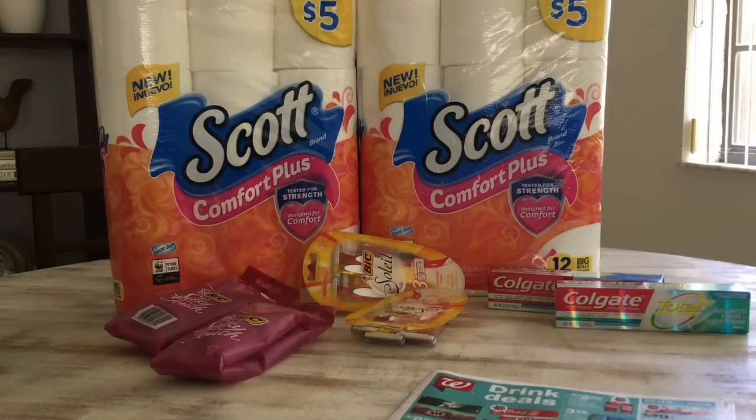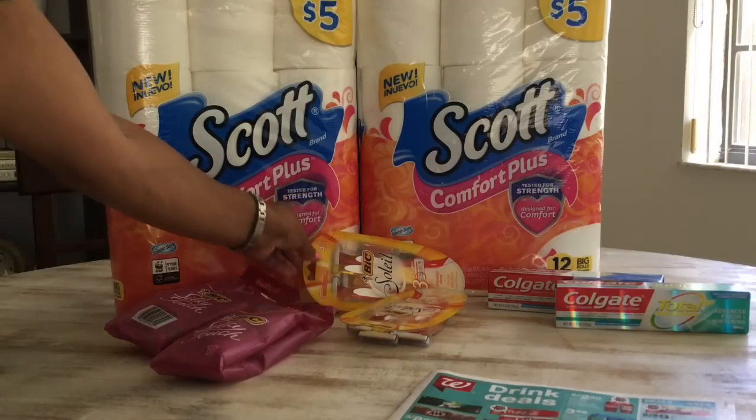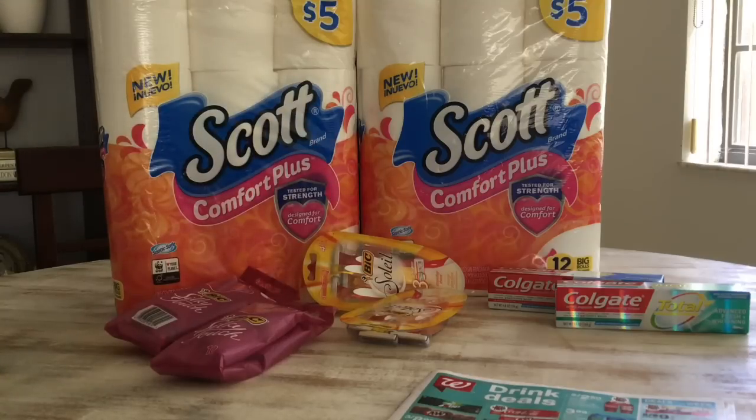On the Bic Razors, when you buy two you get 4,000 points, and it's also buy one, get one 50% off. So I went ahead and picked up the Bic Soleil, which was $6.79, and half of that was $3.39. I used two of the $4 coupons from the 4/14 SmartSource. I paid $2.18, got 4,000 points, making that free plus a $1.82 money maker for that razor — a very good deal.